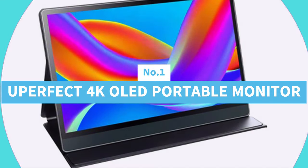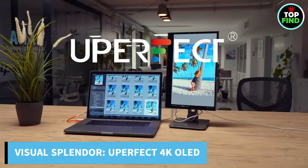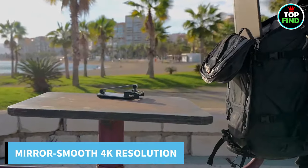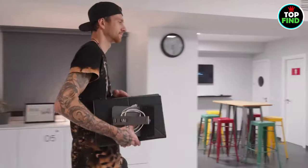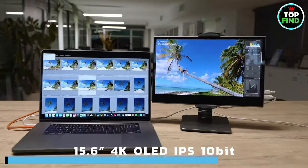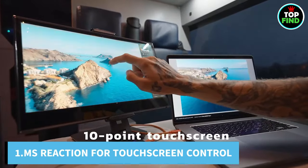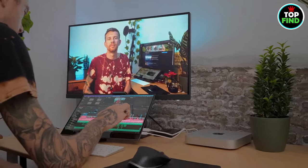Number 1: Uperfect 4K OLED Portable Monitor. Discover a whole new level of visual splendor with the Uperfect 4K OLED Portable Monitor, where style and clarity coexist. Enjoy a mirror-smooth screen with a remarkable 3840x2160 resolution showcasing crisper details and brighter colors. Unmatched clarity and realism are provided by the 400 nits brightness and 100,000-to-1 contrast ratio, delivering deep blacks and beautiful whites. With 10-touch point control and a rapid 1 millisecond reaction time, you can draw, navigate, and create with touchscreen accuracy and speed.